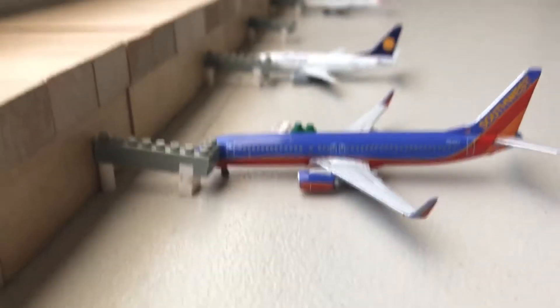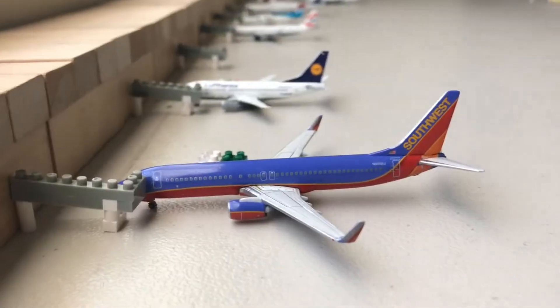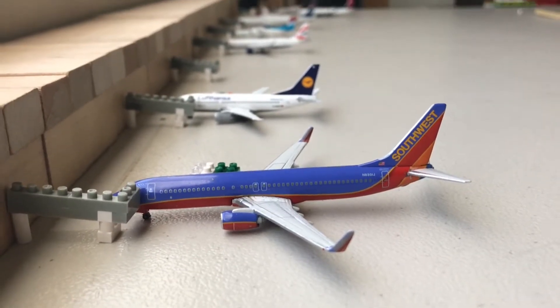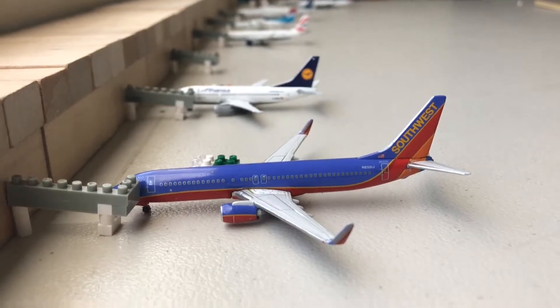Empty gate where the American Airlines 737-700 was. Gate A4 is occupied by a Southwest 737-800. This will be departing out for JFK in about 20 minutes.